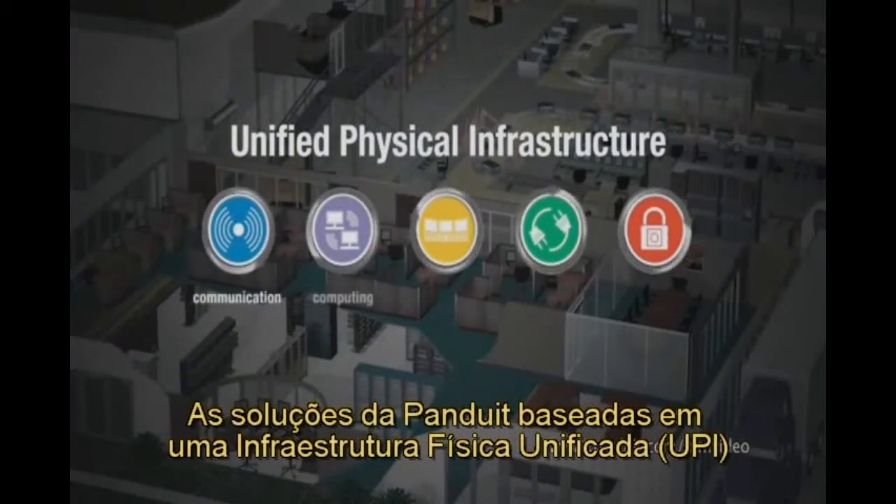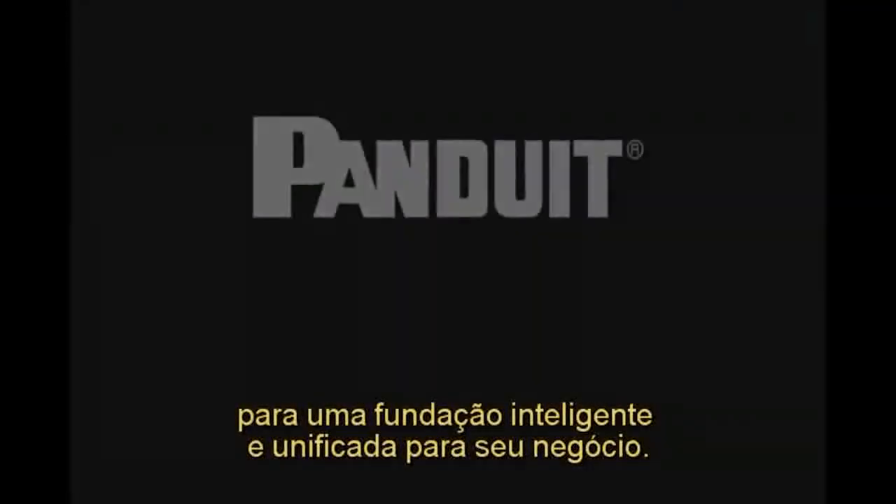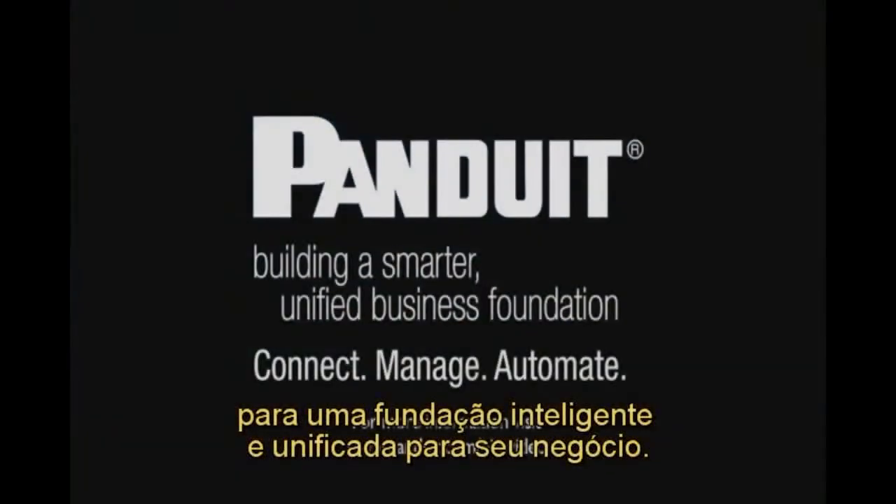Panduit's unified physical infrastructure-based solutions give enterprises the capability to connect, manage, and automate for a smarter, unified business foundation.